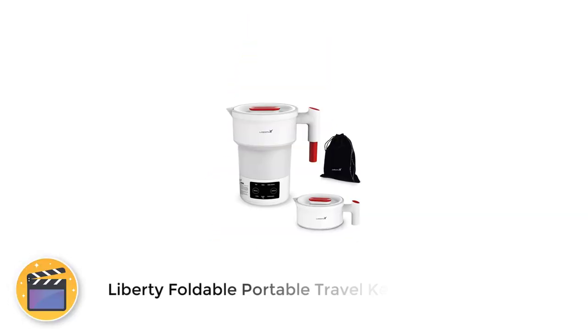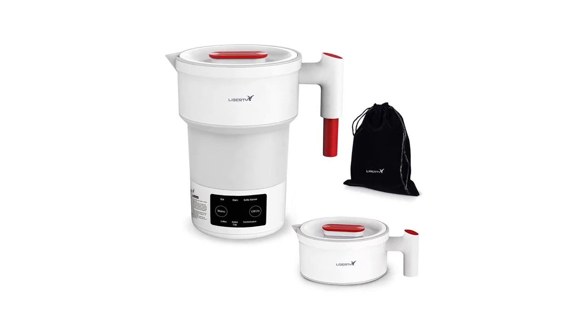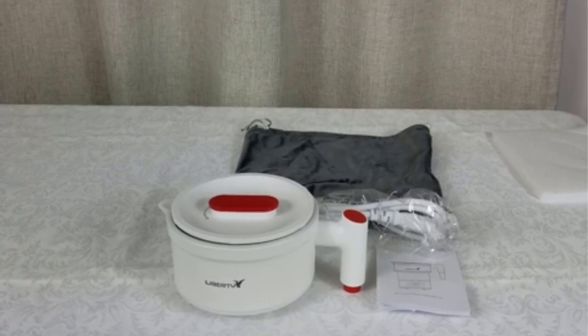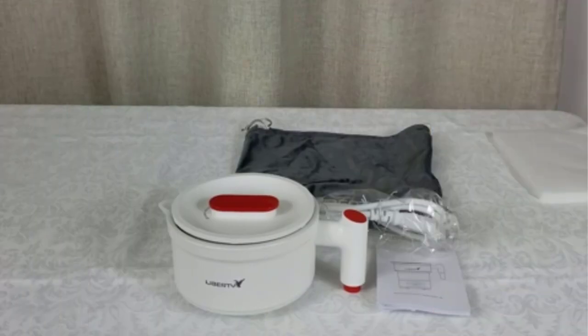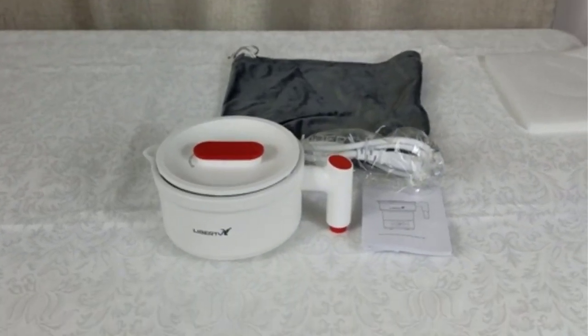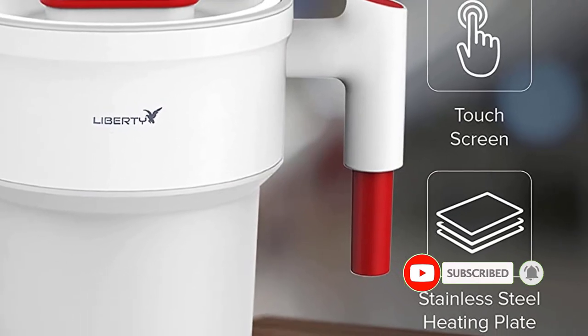Number 5: Liberty Foldable Portable Travel Kettle. One of the best value electric kettles for travel is the Liberty Foldable Portable Travel Kettle. It is made from high-grade silicone with no smell and great durability. It has six preset temperatures: boiling, keep warm, bottle warmer, boiled egg, tea/coffee, and chlorination. You are not able to manually adjust the temperature, but with these six options you should not need to. It has a capacity of 600 milliliters — over two cups — and will automatically shut off when the water runs out. It has an LCD display that shows the temperature in Fahrenheit as the water warms up.